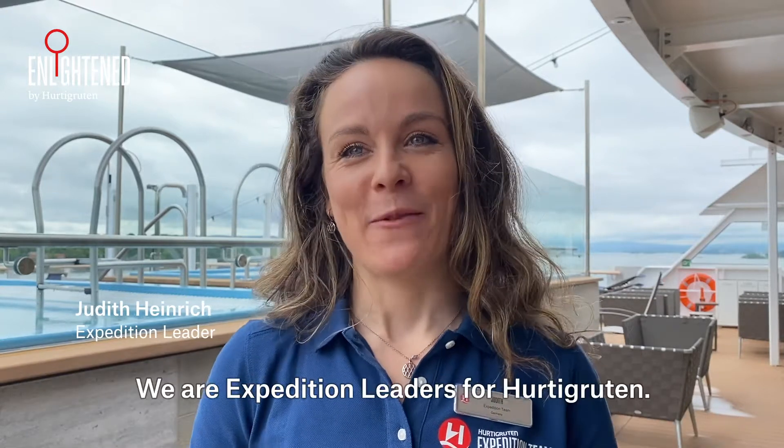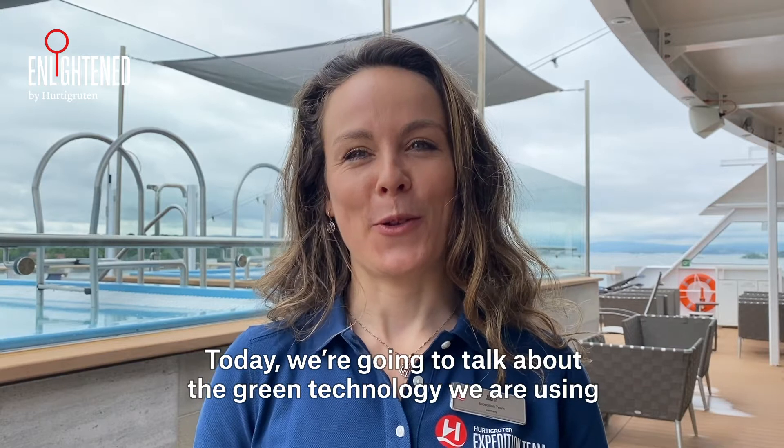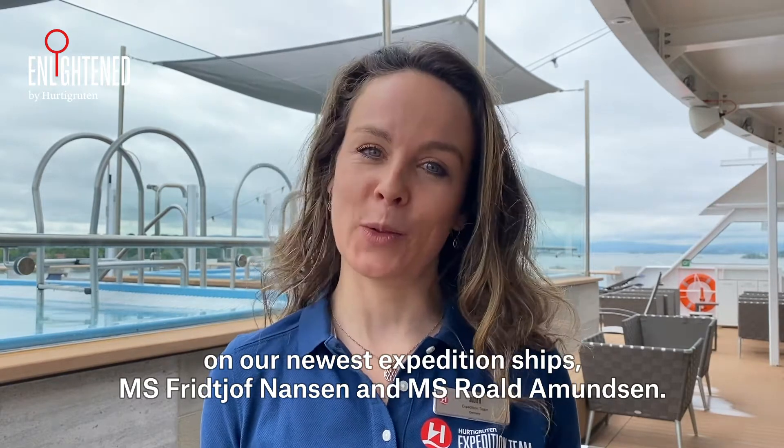Hi, I'm Tudor Morgan and I'm Judith Heinrich. We are expedition leaders for Hurtigruten. Today we are going to talk about the green technology we are using on our newest expedition ships MS Frithjof Nansen and MS Roald Amundsen.